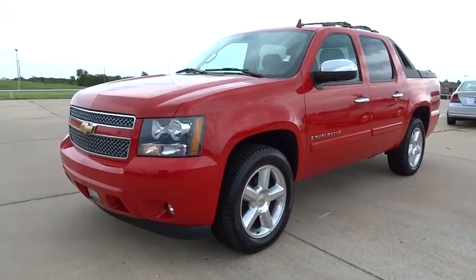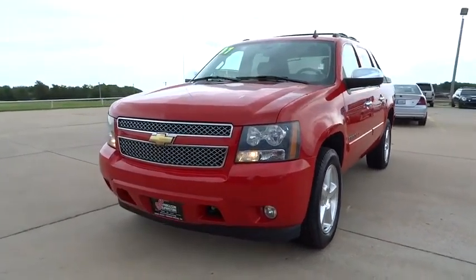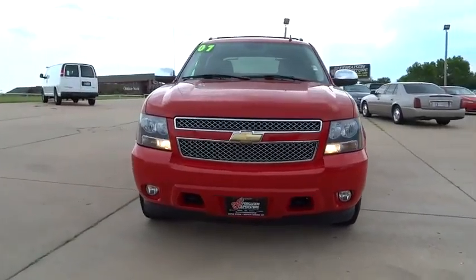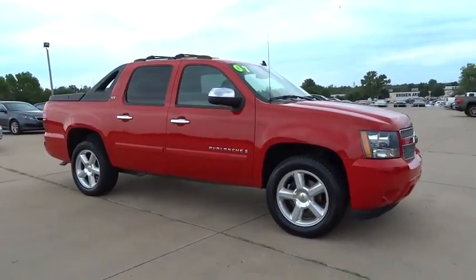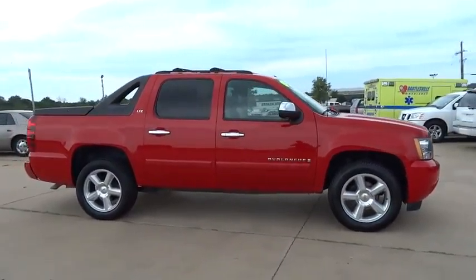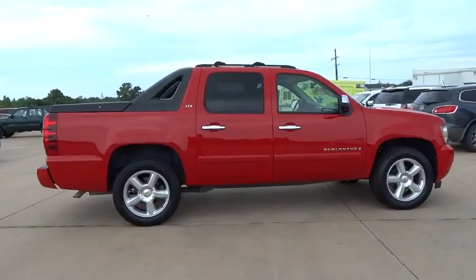The 2007 Avalanche. The Chevy Avalanche can transform from an SUV into a full-size pickup truck, all in less than a minute. This makes the Avalanche one of the most flexible vehicles out there, and it is priced below $25,000.